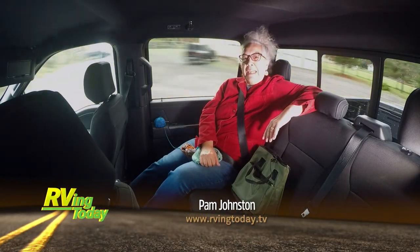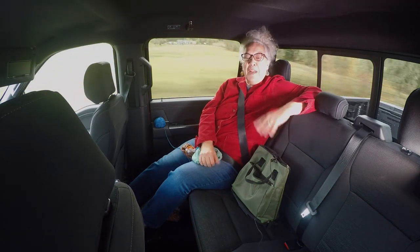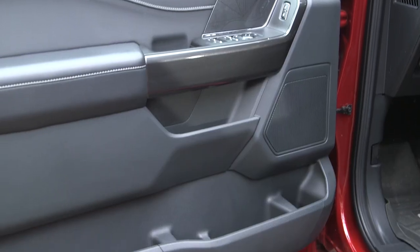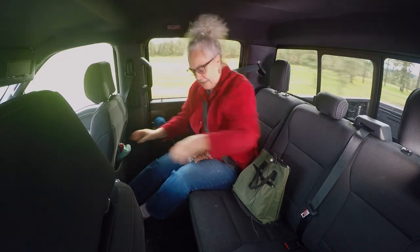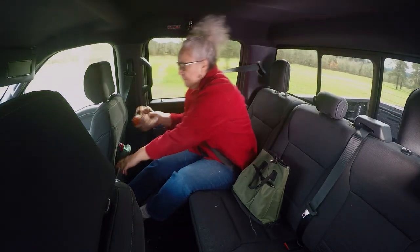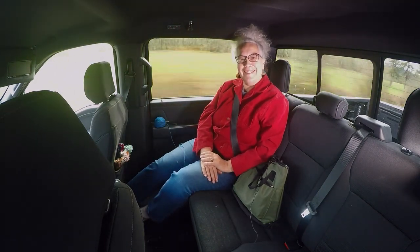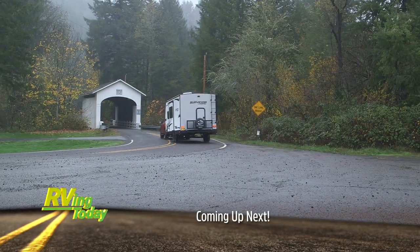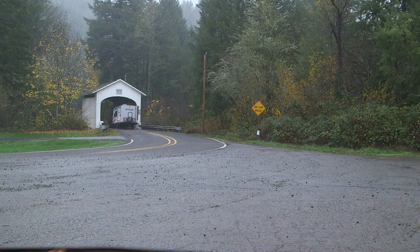This is a very comfortable back seat — lots of leg room and a very smooth ride. There's good storage back here with some nice cubby holes behind the back seat and cup holders. We'll be right back with more on the F-150 hybrid and Surveyor trailer after these commercial messages, so stay tuned to RVing Today.